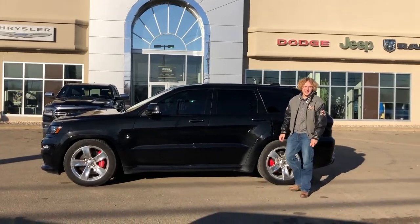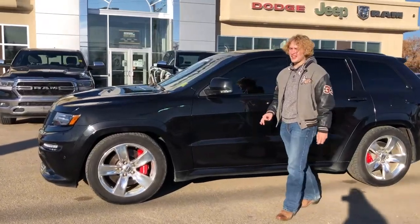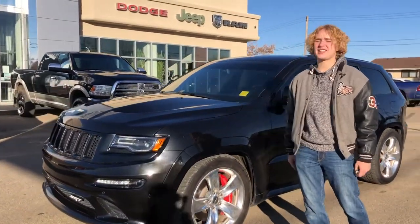Hey guys, it's Ben here from Redwater Dodge, home of the $10 Oil Change Rig Ready Rams, and now we buy you a ram. Today we're taking a look at a fantastic trade on our lot, which is a 2015 Jeep Grand Cherokee SRT. Let's go take a look.